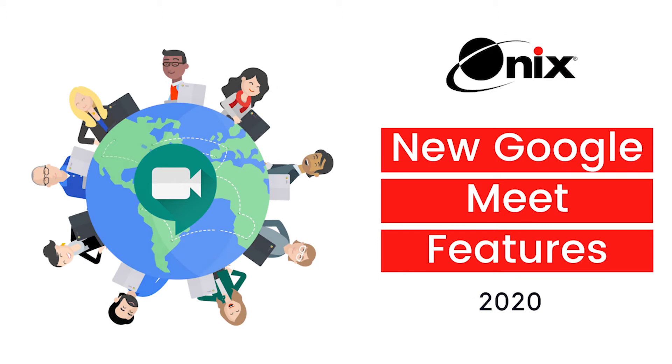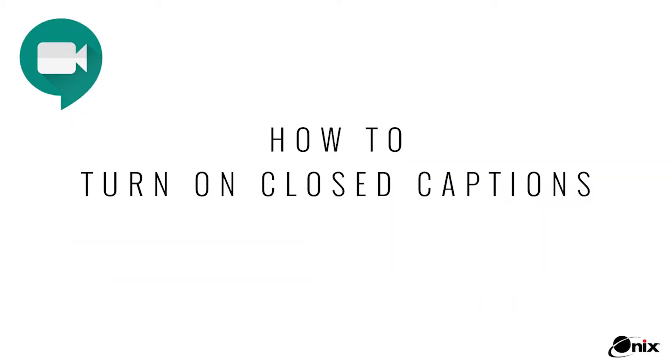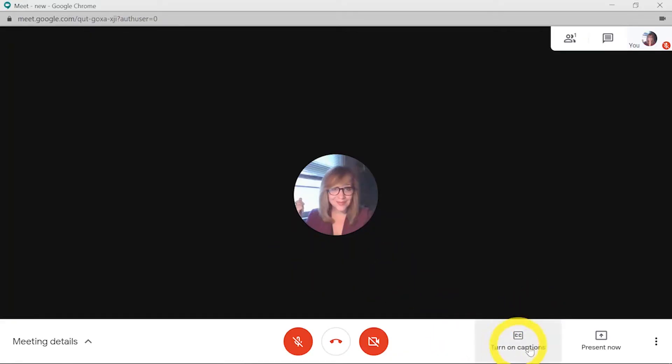Let's take a look at some updated features in Google Meet. There's also a new feature: turn on captions.